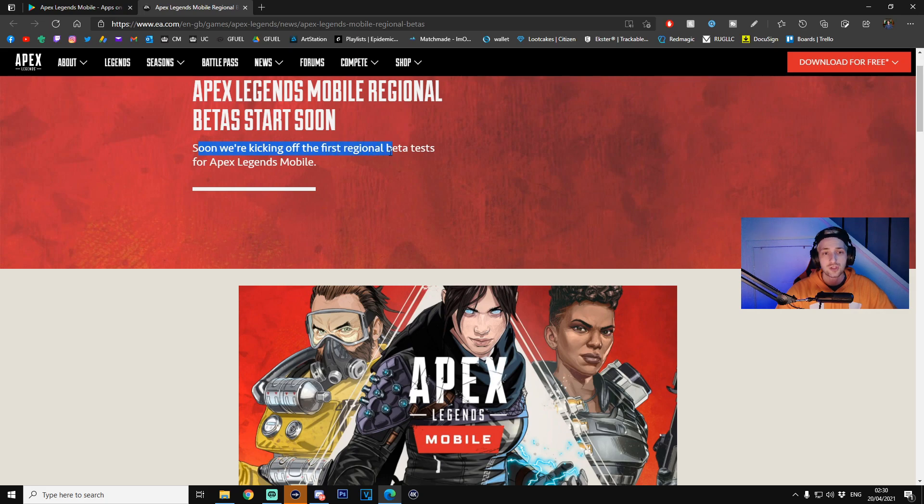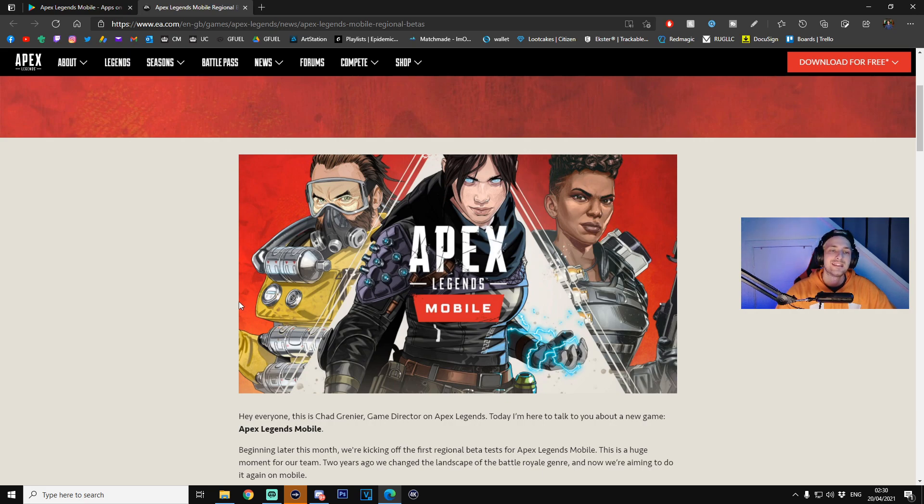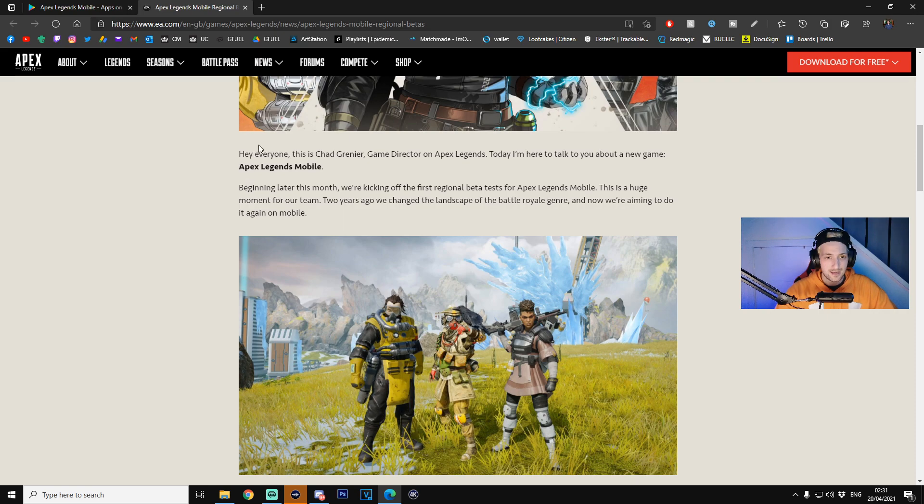We'll be kicking off the first regional beta test for Apex Legends Mobile. As you can see, here is their marketing image — you've got Wraith and Bangalore on there. The game director writes: 'Hey everyone, beginning later this month we'll be kicking off the first regional beta test for Apex Legends Mobile. This is a huge moment for our team. Two years ago we changed the landscape of the battle royale genre and now we're aiming to do it again on mobile.'